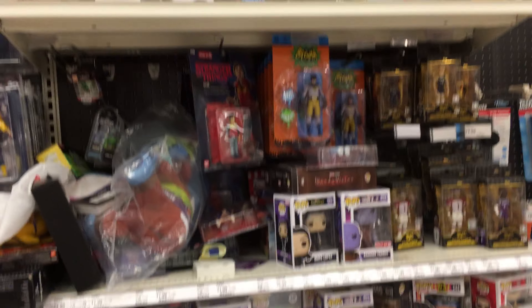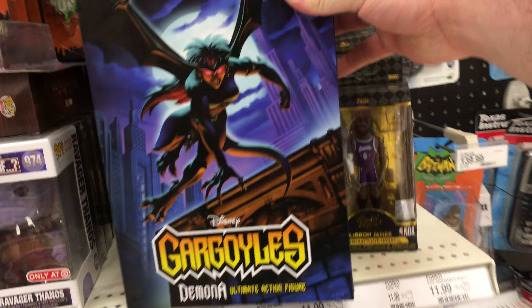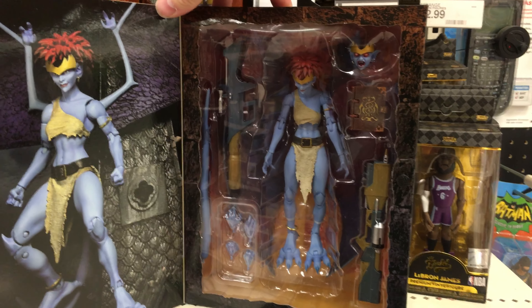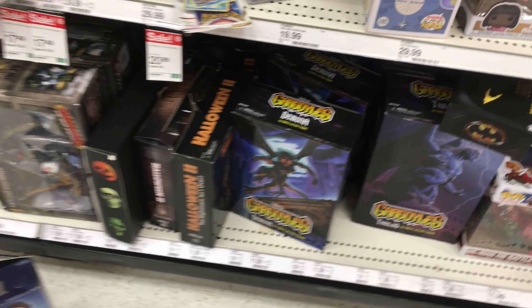Back here towards the NECA section, it doesn't look like they really have anything — they never have anything back here. Actually, that's not entirely true. I did notice they do have Demona back here from Gargoyles. I know some people are still looking for this one. This is my first time seeing this one in person, so I guess anyone who's still looking for some of the Gargoyles, there's a few right there.